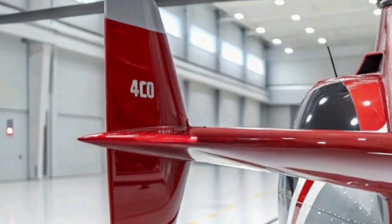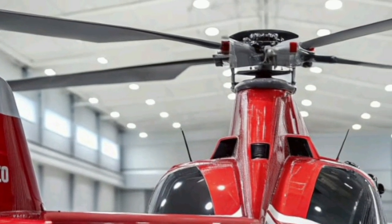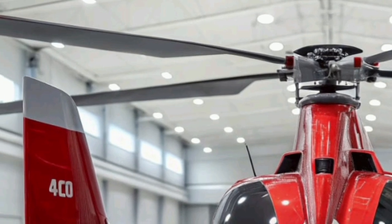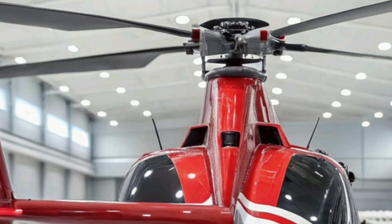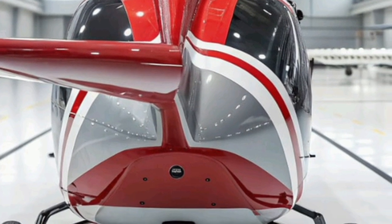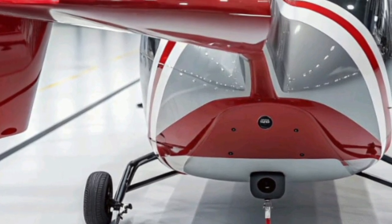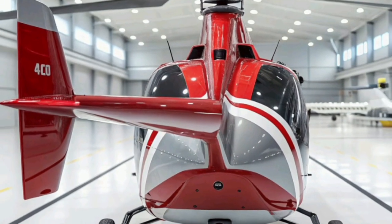Looking ahead, the Airbus Racer is poised to redefine the boundaries of vertical flight. Its combination of speed, efficiency, and sustainability makes it a strong contender for next-generation air mobility systems. As urban air mobility and advanced aerial logistics continue to evolve, the Racer's technologies could influence future hybrid VTOL designs for both civilian and defense markets. In conclusion, the Airbus Racer 2026 is more than just a new rotorcraft — it's a symbol of aviation's transition into a faster, cleaner, and smarter era. With its groundbreaking hybrid electric propulsion, aerodynamic ingenuity, and multi-mission adaptability, it represents a new benchmark in rotorcraft evolution. As it prepares to enter operational testing and potential service deployment, the Racer stands as a testament to Airbus's vision of combining innovation with sustainability to shape the future of flight.